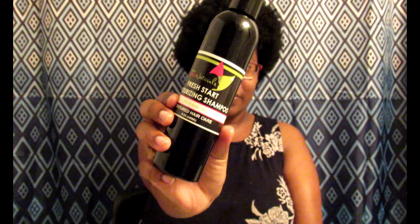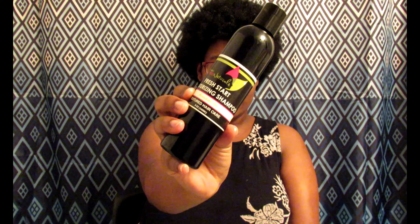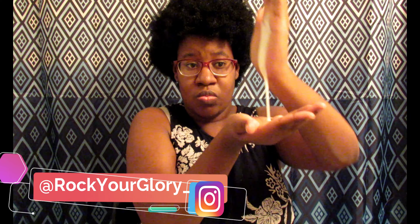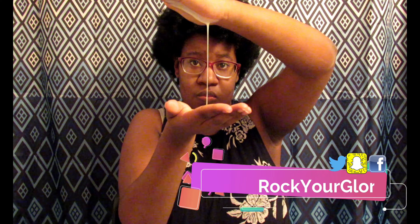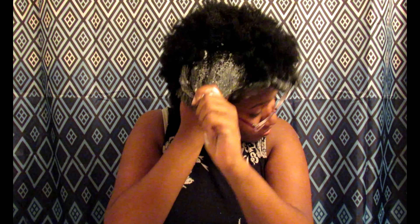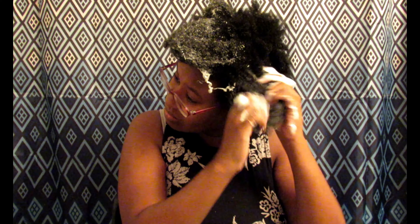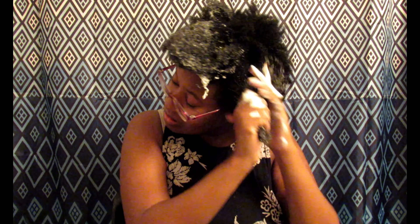This is the first product I'm going to use — the shampoo. It says: section hair into four sections, wet hair thoroughly with warm water, apply an ample amount of shampoo to each section, concentrate on the scalp, rinse with warm water, and follow with your favorite PNJ deep conditioner. It's vegan — no mineral oils, no parabens, no pesticides, and no sulfates.